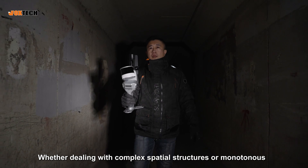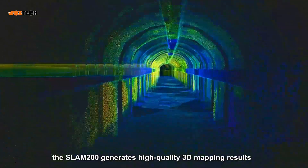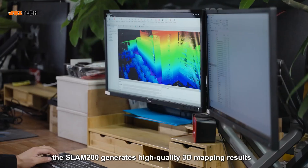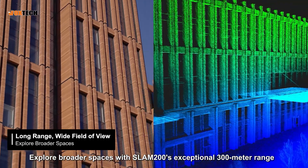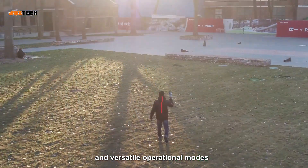Whether dealing with complex spatial structures or monotonous deep environments, the SLAM200 generates high-quality 3D mapping results, showcasing point cloud data with unparalleled clarity and detail.